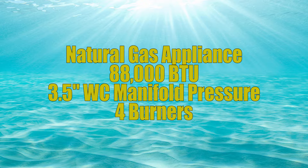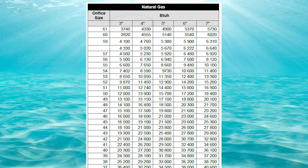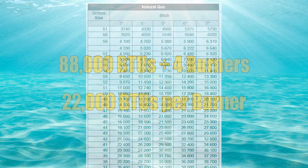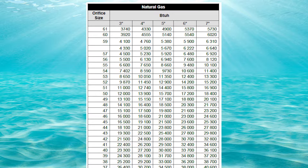My furnace has an input of 88,000 BTUs on natural gas and we want to set the pressure to 3.5 inches of water column. You'll notice on our charts we don't have 3.5 inches of water column, so we're going to have to interpolate. Before I can interpolate I need to take the BTU input of 88,000 and divide it by the number of burners, which is four. That gives me 22,000 BTUs per burner.